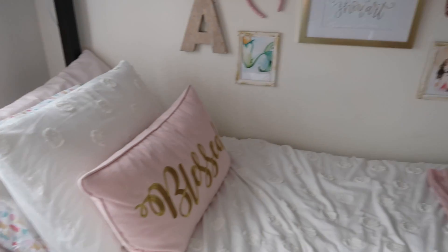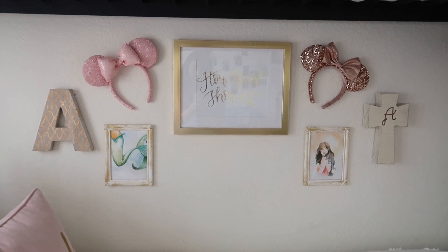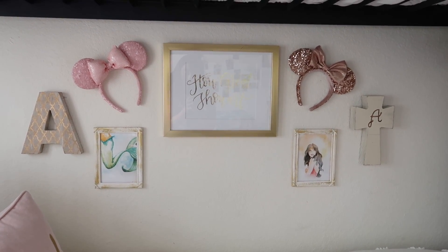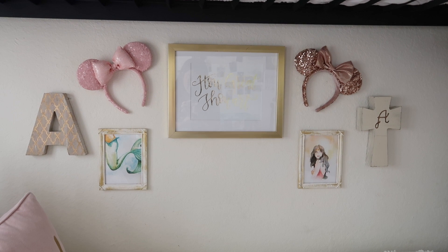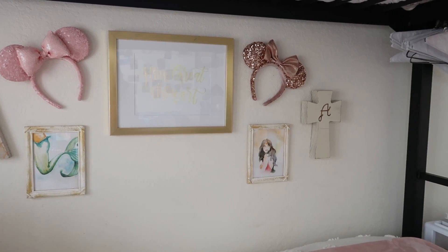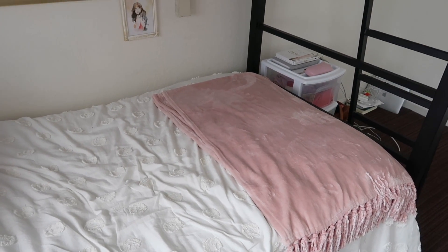I also have this little gallery wall. Both pairs of ears are from the Disney Parks — the millennial pink ears and the rose gold ears. I have the letter 'A' on the left that I got at Marshalls. The two frames on the bottom I got from Michaels — they were just wood and I painted them white, then dusted them with gold paint because I love that dusty worn look with gold. On the left I have a mermaid and on the right Wonder Woman because I love both of those. The top frame says 'How Great Thou Art' from Hobby Lobby, and then I have this cross on the right from Altar'd State, plus some hangers and a blanket my roommate Kaylee got me for Christmas.